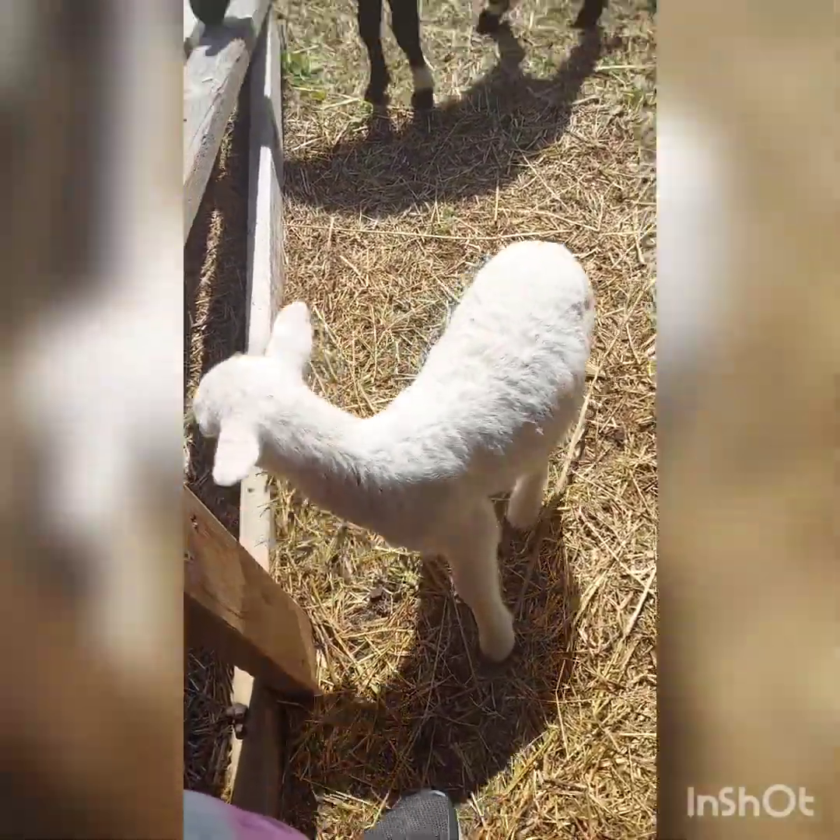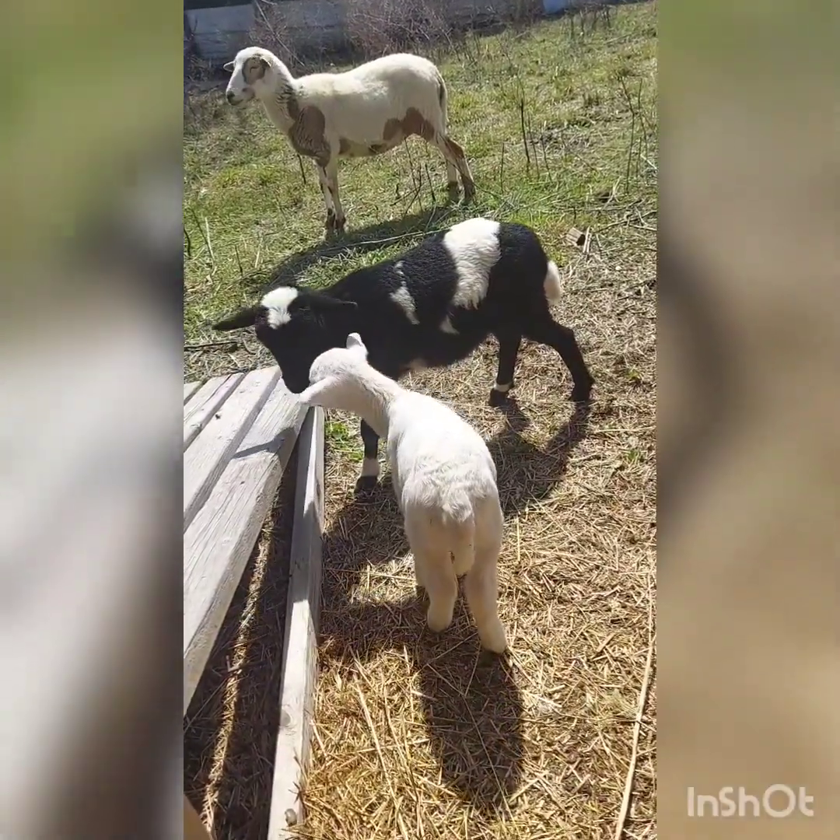Well, I guess this was a success. It looks like the sheep are going to all get along. So let's go check on the baby bunnies.